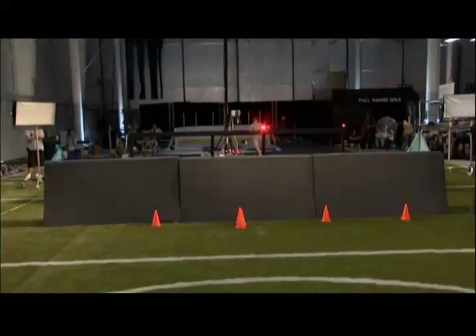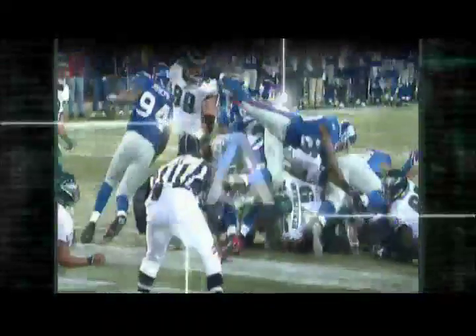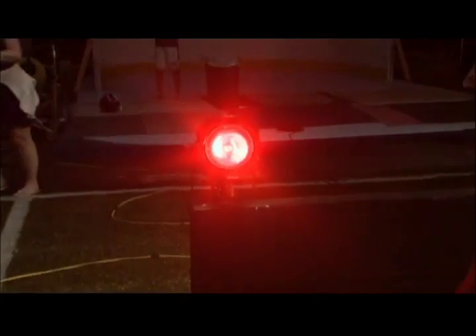We have cones set up: to the left is the one hole, the two hole, and the three hole. Dominic has been going up the two hole every time, but that doesn't always happen in football — plans change, somebody pops up and fills the hole. We're going to use lights representing each hole, but we won't tell him which hole to go to until after he has the ball, so he has to make a split-second decision. We'll see how this affects his vertical and horizontal leap.